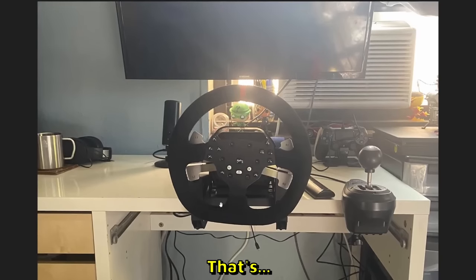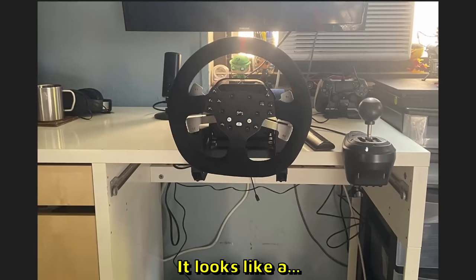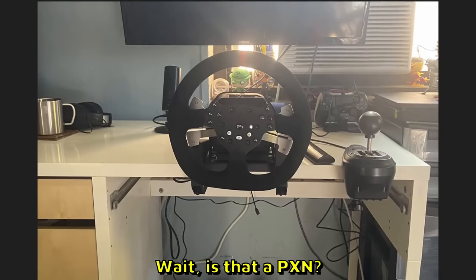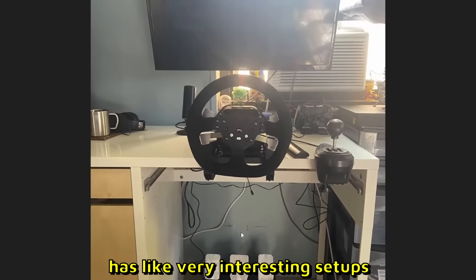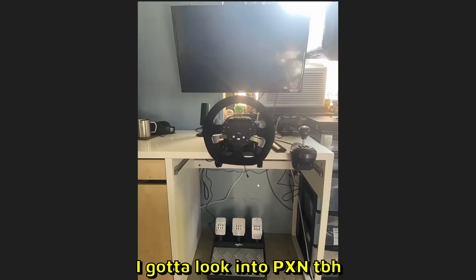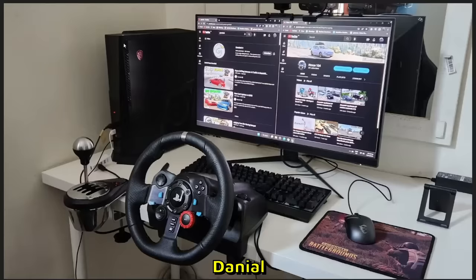D1 — I don't know what wheel that is, I've never seen this before. The shifter looks like a Logitech ripoff. Wait, is that a PXN? It is a PXN — PXN has like very interesting setups, I gotta look into PXN to be honest. The cable management is horrible though. 6 out of 10.